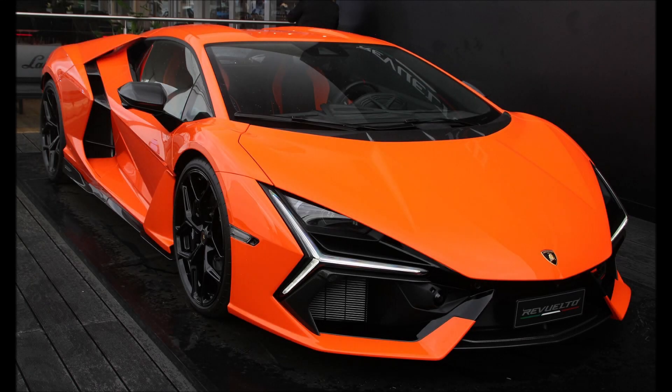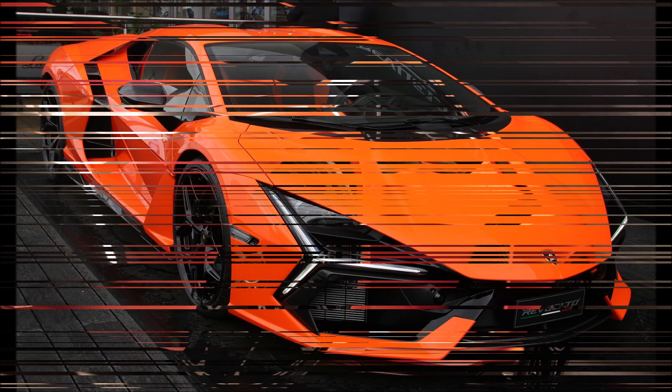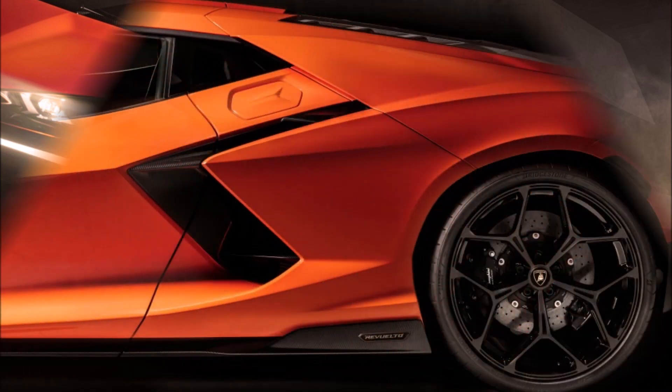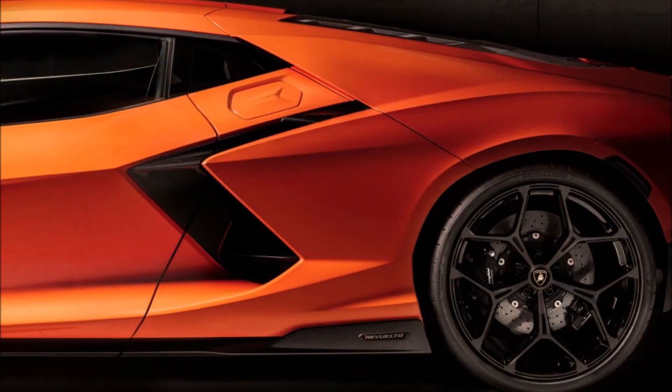The Italian automaker Lamborghini produces a mid-engine plug-in hybrid sports car known as the Revuelto — Spanish pronunciation: Revuelto. It was formally introduced on March 29, 2023 as the Aventador's replacement.